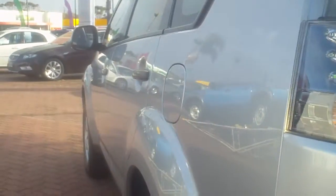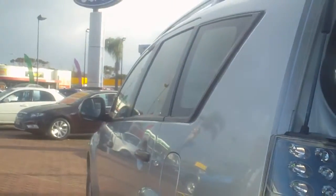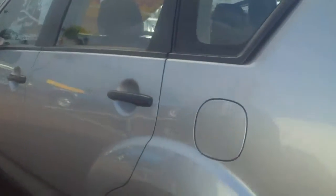Coming back down the other side of the car — the passenger side — you can see it's very straight as well. Again, the rims are in lovely condition.